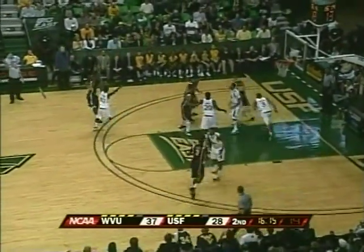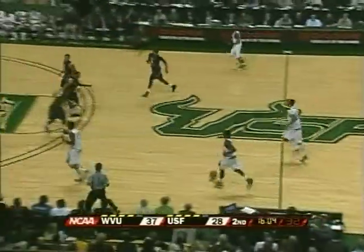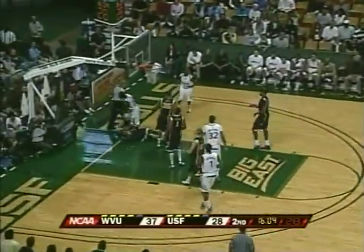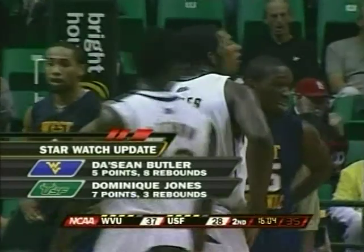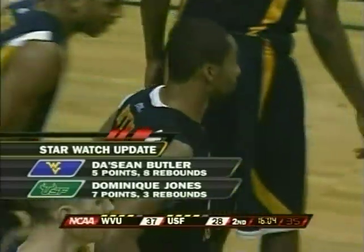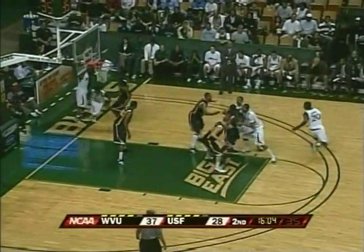Ebanks waits for Bryant, off the screen — a three. Jones with the drive, the pump, and it's a foul on the floor on Darryl Bryant. It's so hard to guard a strong guard — similar to Tony Douglas of Florida State a couple weeks ago, a tough guard. Star Watch update: Dominique Jones with seven points, Deshaun Butler with eight rebounds and just five points. South Florida continues to defend very well, but on the offensive end they have no answers other than Jones.